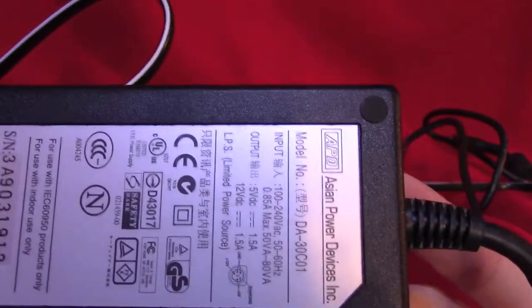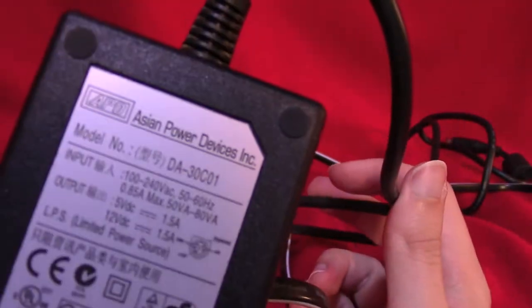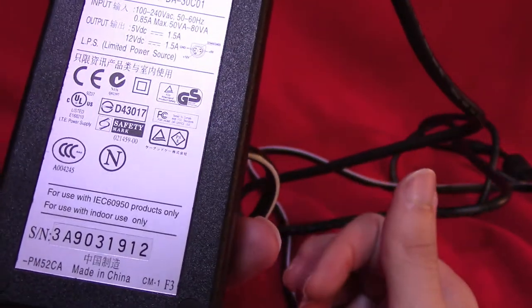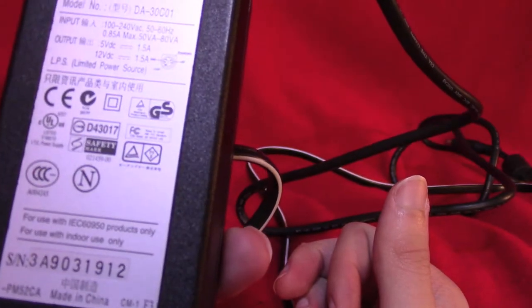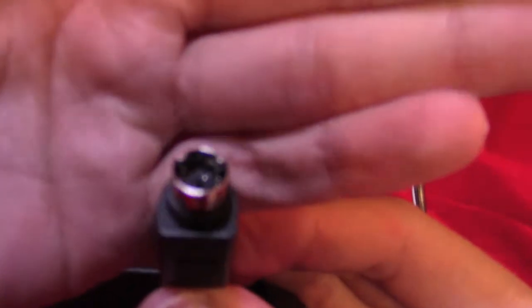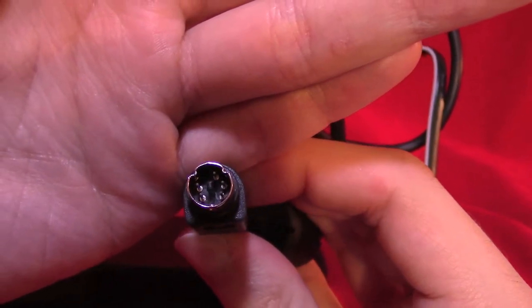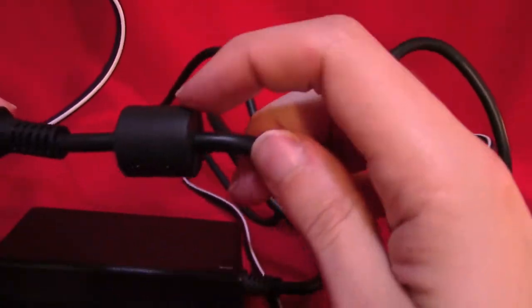On the back we have all the word gubbins. This is the power adapter — from Asian Power Devices Incorporated, and of course made in China. There are the technical bits and bobbles, what the power connector looks like, and it has a ferrite choke on it, which is nice.